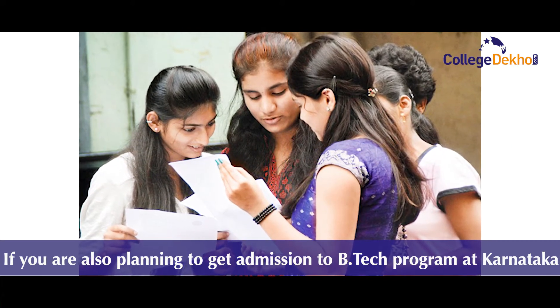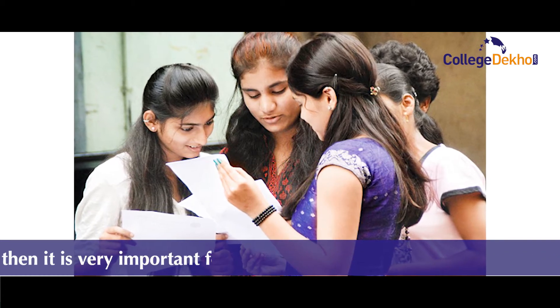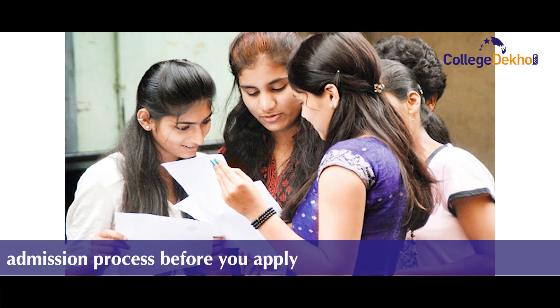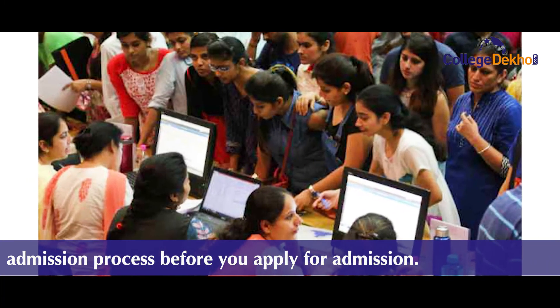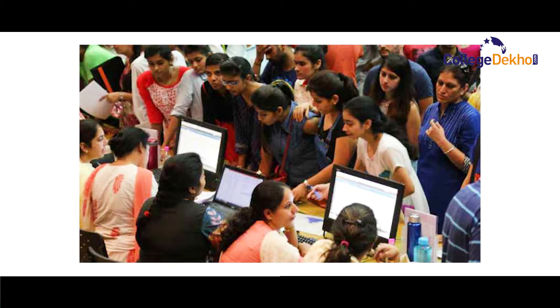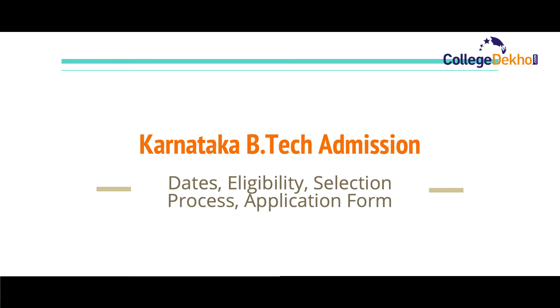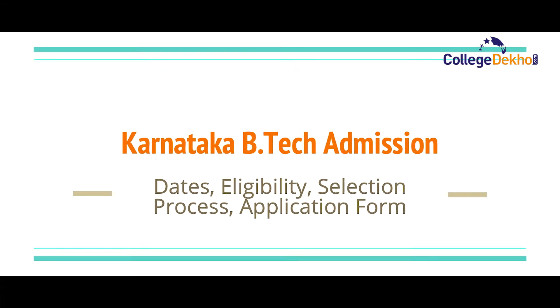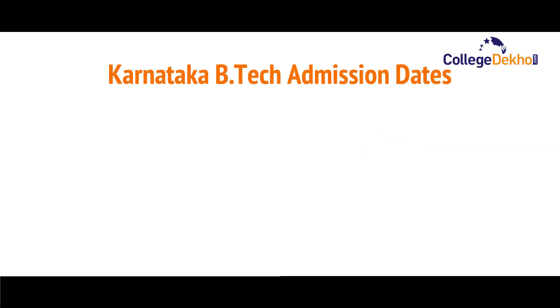If you are also planning to get admission to a B.Tech program in Karnataka, then it is very important to have complete knowledge of the admission process before you apply. In today's video, we'll discuss all the important details pertaining to Karnataka B.Tech admission, such as admission counseling, eligibility criteria, selection process, application process, and other details.